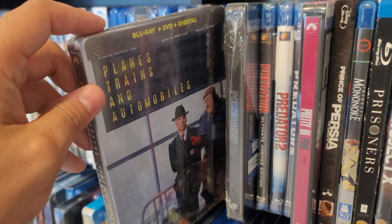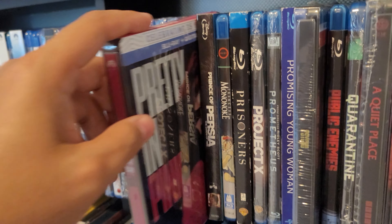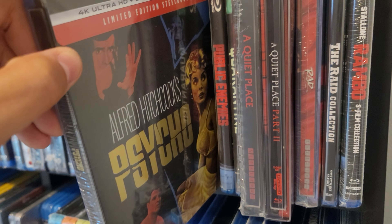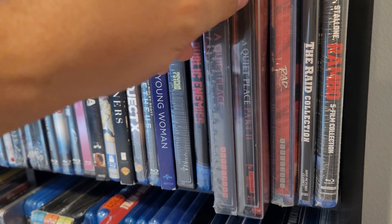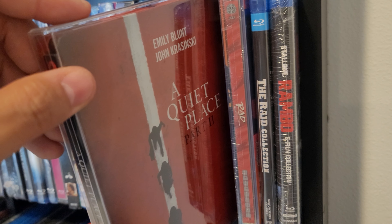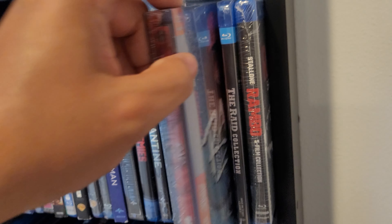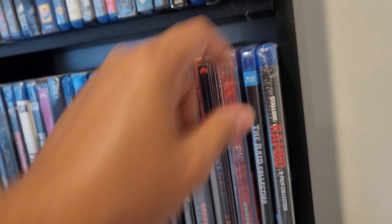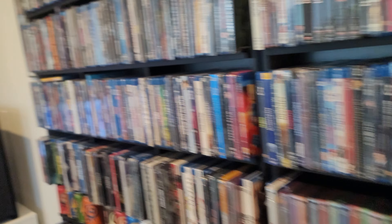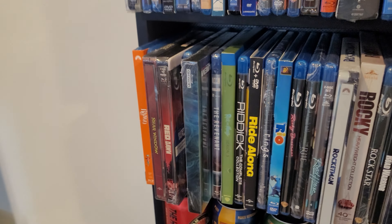Planes, Trains and Automobiles. Poltergeist in 4K. Pretty in Pink. Psycho in 4K. A Quiet Place — Mondo steelbook. A Quiet Place 2 in 4K. And Rad — 4K Mondo steelbook. So I said 168 but I'm actually at 169. That happens every time I do a collection video — I spot a steelbook I forgot to pull out. I really need to put my steelbooks in their own section.